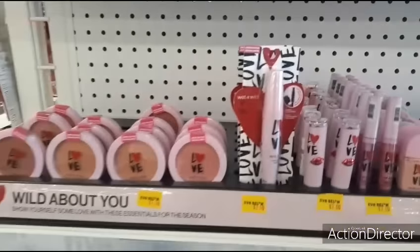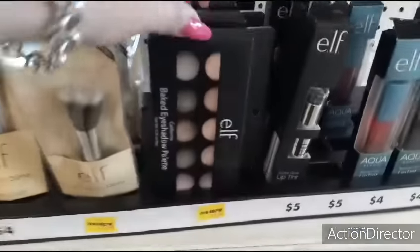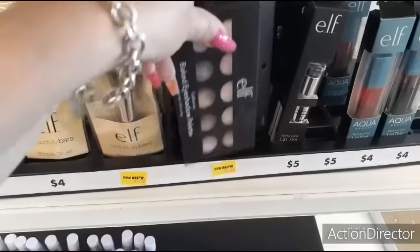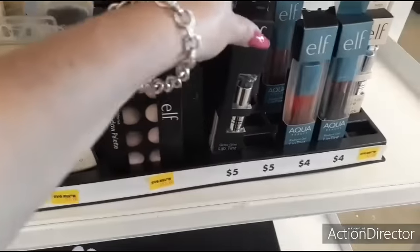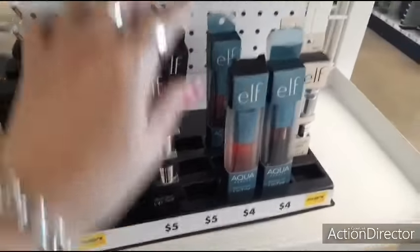That's adorable though - cute collection. Look at this e.l.f. palette, five dollars - that's not bad. Baked eyeshadow palette, that's pretty cool. Got a glue lip tint - this is all five dollars.